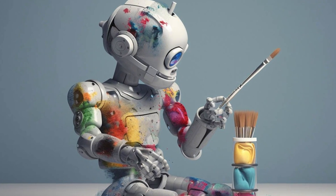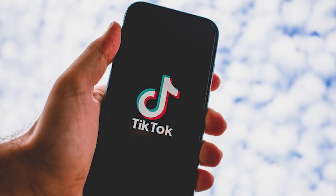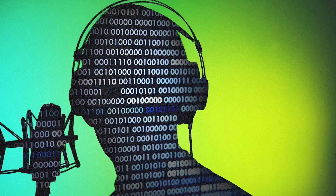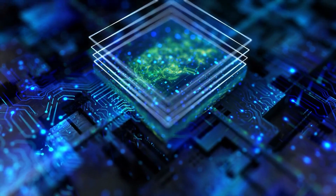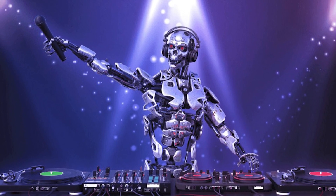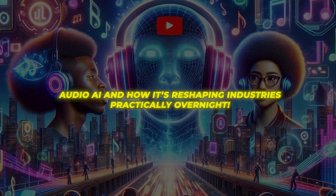Artificial intelligence has ignited a creative revolution. From voiceovers to viral tracks, AI is dominating the audio landscape. I'm sure many of you have seen those viral clips on TikTok voiced by the same ultra-realistic narrator, or played that catchy tune without realizing an algorithm helped compose it. But how did we get here? When did machines go from robotic voices to mimicking humans or crafting billboard hits based on text prompts? In this video, we'll explore the ascent of Audio AI and how it's reshaping industries practically overnight.